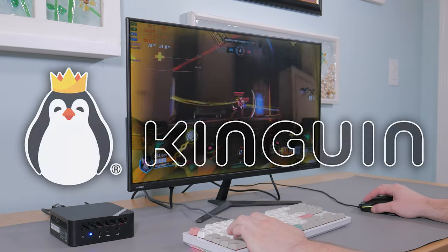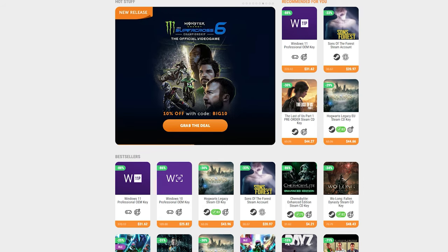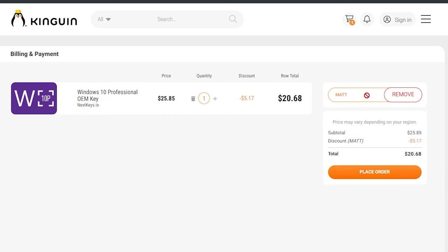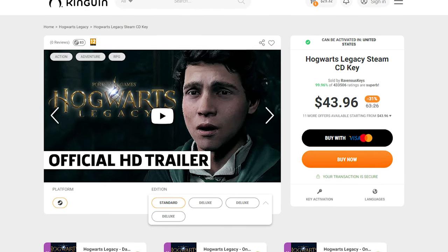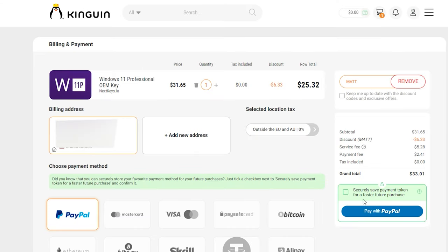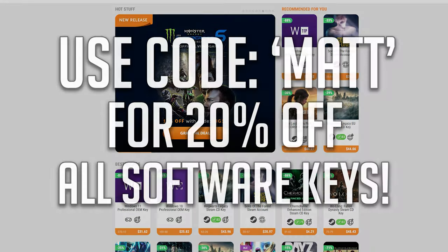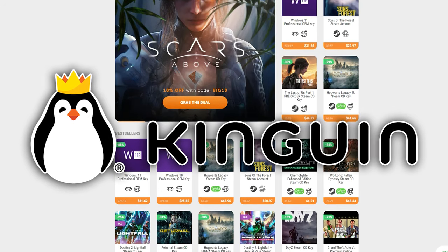Now before we dive any deeper I want to take a minute to talk about the sponsor of today's video, Kingwin.net. Kingwin.net offers a bunch of different software keys at some very good prices and by using my code MATT it's gonna get you 20% off of all software keys. This means you can get stuff like Windows 10 Pro for around $20 and Windows 11 Pro for around $25. Beyond Windows keys, Kingwin also offers great deals on stuff like Microsoft Office and some very new and popular games like Hogwarts Legacy and The Last of Us. Purchasing on Kingwin is super simple as you can sign in using an existing account from Google or Facebook and check out using secure payment options like PayPal. After picking the product you want and checking out you'll receive your key moments later. Use the code MATT for 20% off of all software keys.